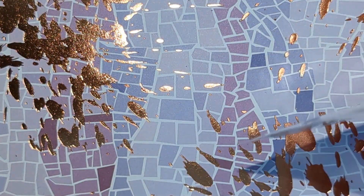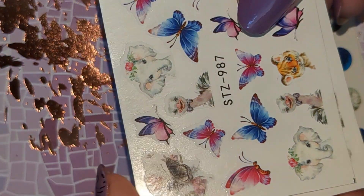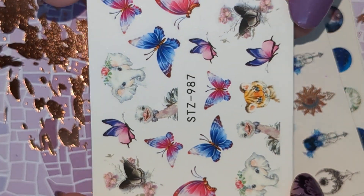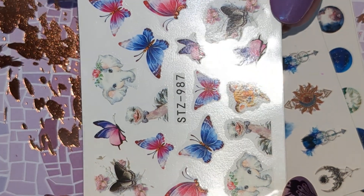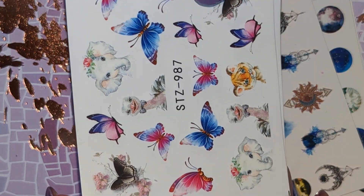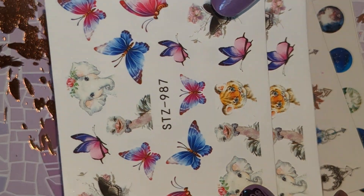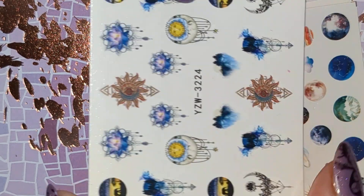I also got some water decals. I've got two sheets of these ones, as I always like to have matching. That one was odd so I now have two, so I can wear them on both hands. And we have this one.